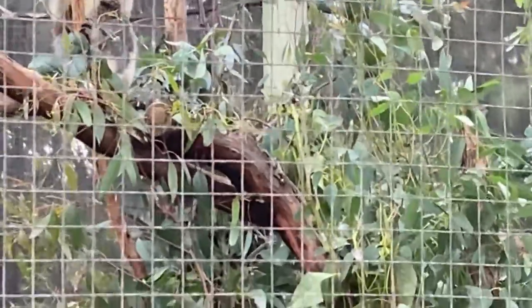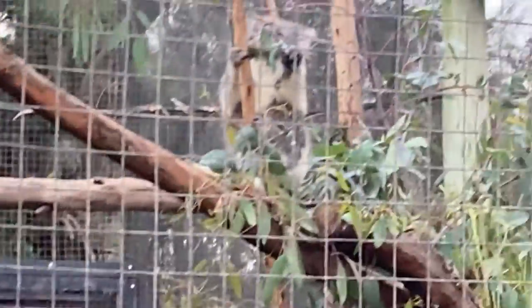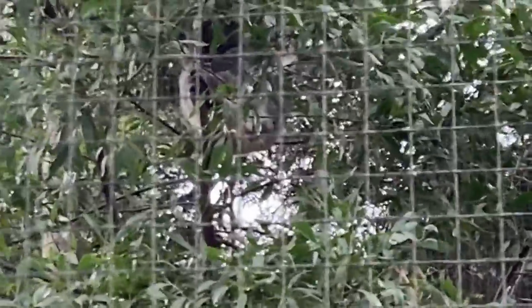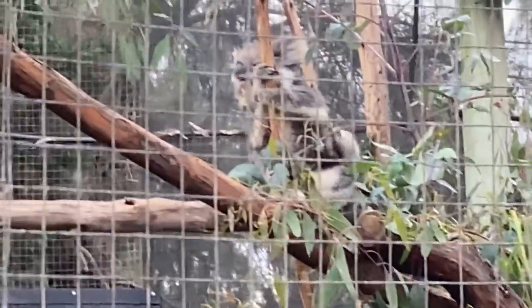Can you see the koala? Yeah, look — he's eating gum leaves. There's another one up in this tree, and one up in that tree. I think there's three. Where's the other one? He's having a scratch.